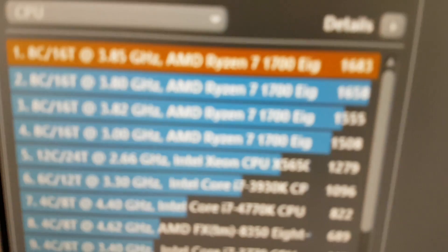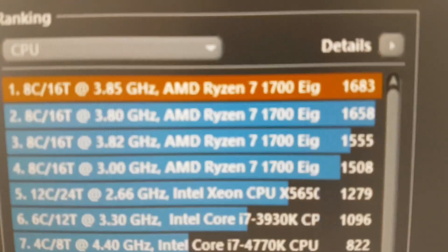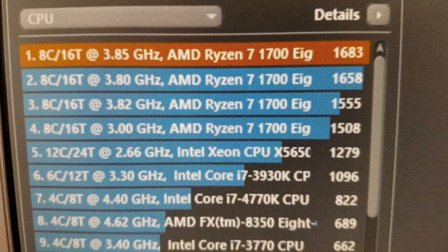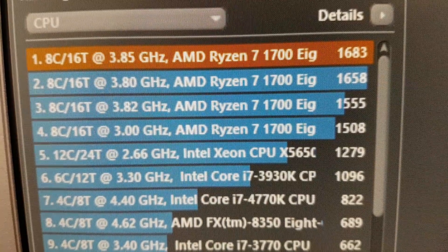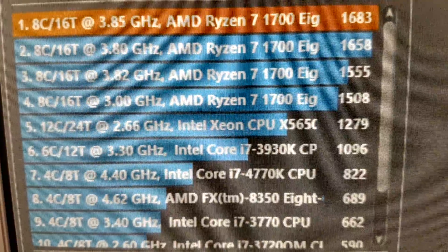Here you can see my different attempts at overclocking. At 3.85 gigahertz I'm getting a Cinebench score of just about 1683.